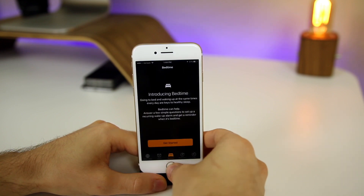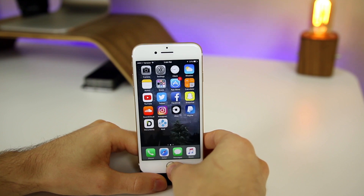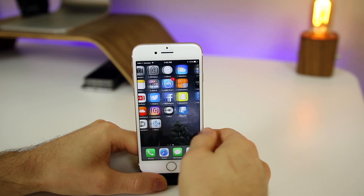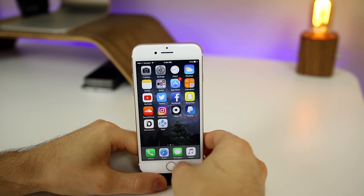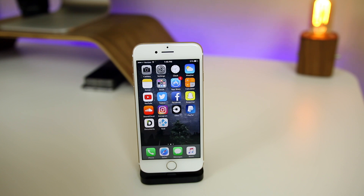The fluidity of 10.3.3 seems about the same as 10.3.2 — all apps open and close quickly, Control Center is fine, and I haven't noticed any crashes. Battery life will most likely be the same as well, but it's too early to really test that.